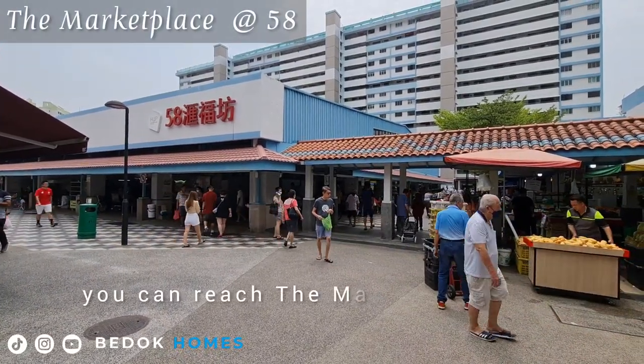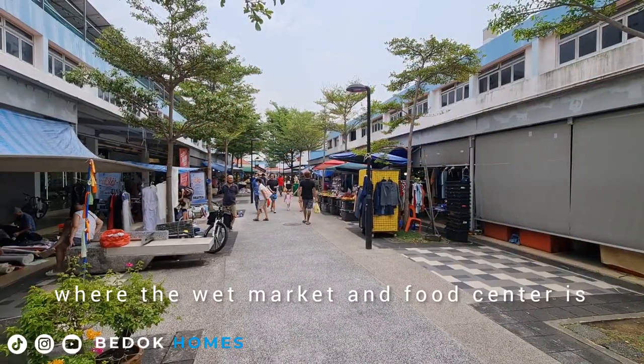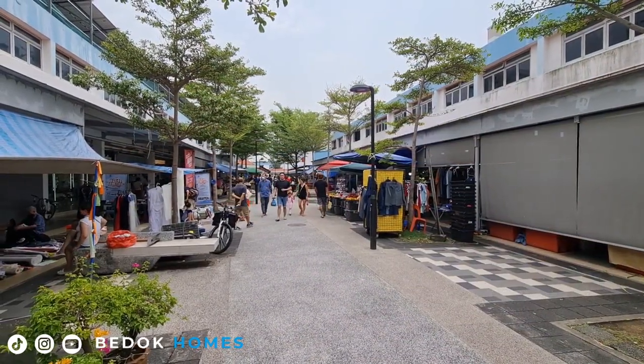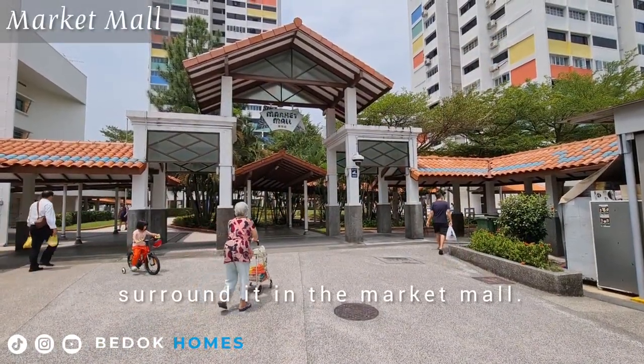A few minutes walk, you can reach the marketplace at 58, where the wet market and food center is. The FairPrice coffee shop and shops surrounding it are in the market mall.